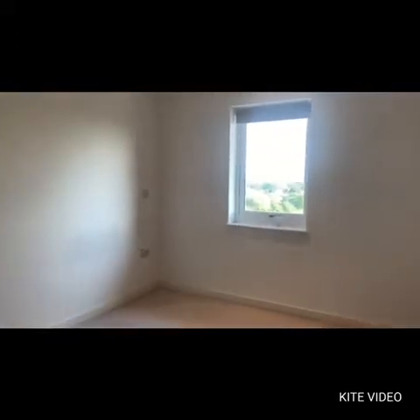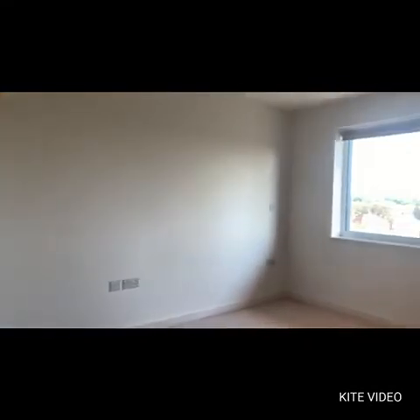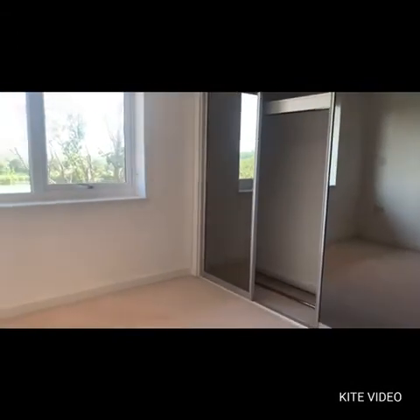Coming out of the open plan living we have bedroom number two. Then walking a little bit further down the hallway into bedroom number one, which offers the ensuite bathroom as you can see — a very nice three-piece. The bedroom also has a triple fitted wardrobe with sliding mirror doors.